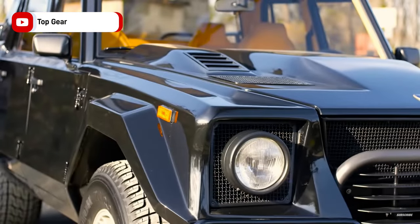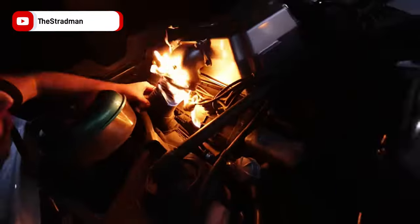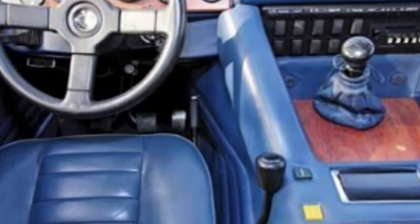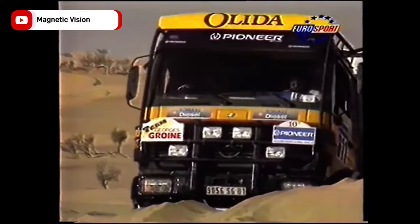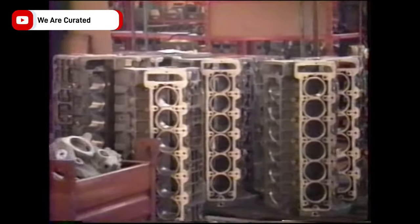Despite its popularity, the LM002 still had some flaws. The Euro models were carbureted and would sometimes catch on fire, which led to fuel injection upgrades sourced from the Diablo. Perhaps the worst flaw was placing the e-brake on the floor beside your right foot. They even tried to race one in the Paris-Dakar rally, but ran out of money after upgrading the suspension and dropping weight. In the end, Lamborghini got so many civilian orders they couldn't keep up in the factories, and due to its complicated manufacturing process, they were forced to shut down production in 1991 to focus on more profitable models.